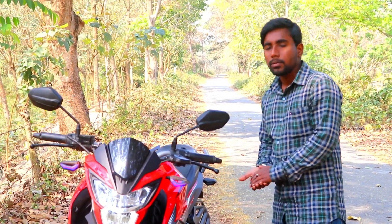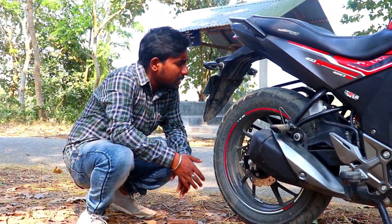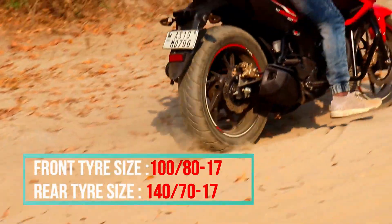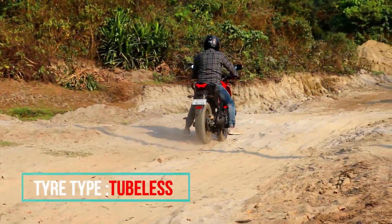Talking about the pros — at the time of 2019 it was the most updated bike and it still feels current. The bike has wide, beefy tires which help in maintaining balance when roads are a bit sandy.